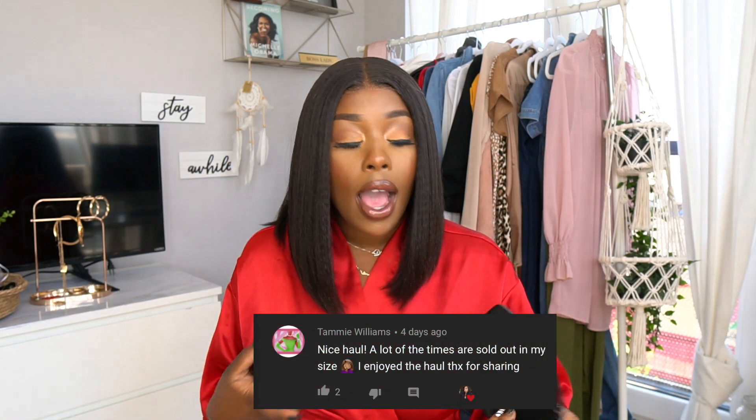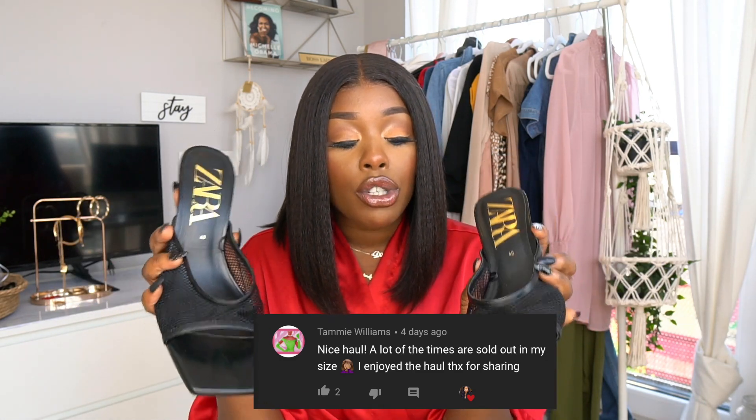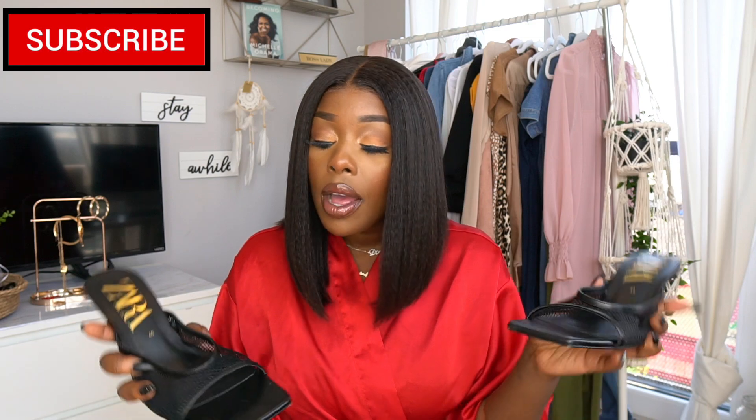Alright, the next store I went to was Zara. Usually when you go to Zara, prices range from really expensive to kind of reasonable — like a dress that's $80 but is super basic. I went to Zara and just tested stuff out. The first thing I found were these really cute knitted sandals or mini heels. They're really on trend right now. They were listed for $60, and I said you know what, I can treat myself.